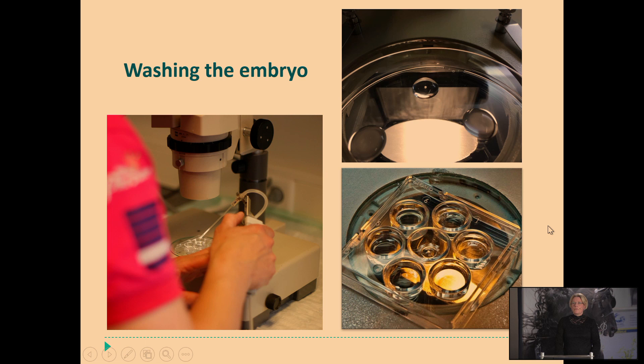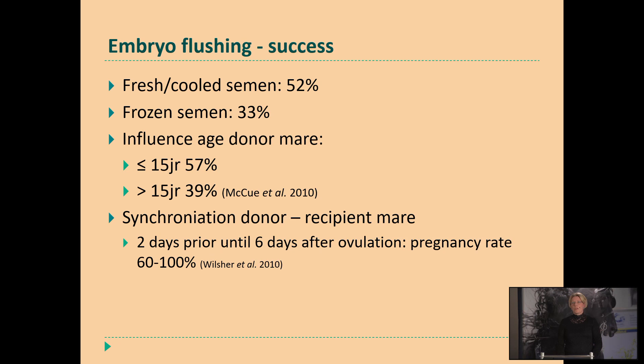When we have collected an embryo and want to send it to a recipient center or transfer it directly into a recipient mare, the embryo should be washed because we've taken it out of the donor mare. We can't work completely sterile because the vagina always contains some bacteria, so we will wash the embryo several times and also bring it into another solution which we will use for transferring it into a recipient mare. How high are our success rates? To get an embryo with fresh or cooled semen, it would be around 50 to 60% that we will have an embryo after our first flush. For frozen semen the success rate is a little bit lower — around 30 to 35%. The effect of the donor mare's age on your success rate is also shown here — young mares have a higher chance of producing an embryo compared to older mares.